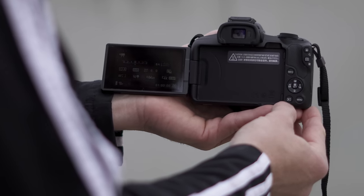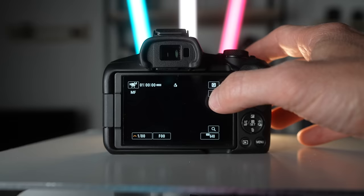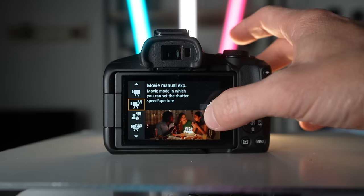The LCD screen on the ZV-E10 is okay, but I've come home before after shooting and found some of my footage was out of focus just enough to tick me off. Whereas when I used the viewfinder on the R50 I was spot on with all my shots. The LCD screen on the R50 has 1.62 million dots whereas the ZV-E10 has 921,000, and from a user perspective you can definitely tell a difference.